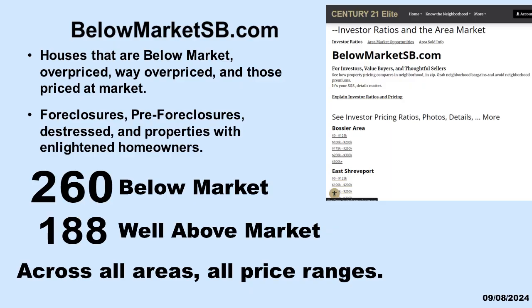Now that we understand there are plenty of potential bargains, check out the bargains at BelowMarketSB.com. It's updated daily. You select the area and the price range. You get access to foreclosures, pre-foreclosures, distress, and properties with enlightened homeowners. You will see the below market houses, above market houses, at market houses, and the well above market houses across all areas and all price ranges.